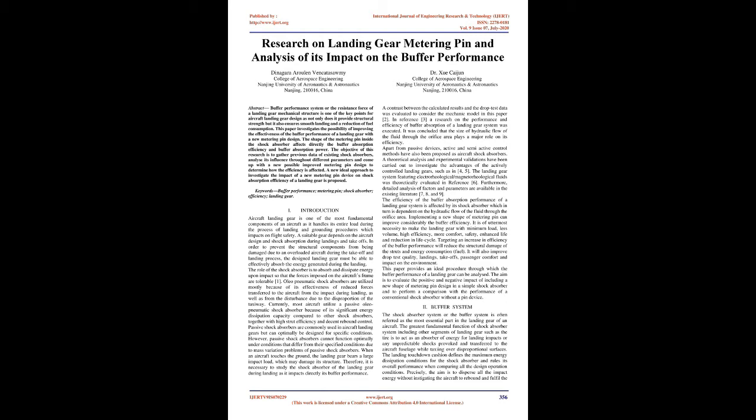The shape of the metering pin inside the shock absorber directly affects the buffer absorption efficiency and buffer absorption power. The objective of this research is to gather previous data of existing shock absorbers, analyze its influence throughout different parameters, and come up with a new possible improved metering pin design to determine how the efficiency is affected. A new ideal approach to investigate the impact of a new metering pin device on shock absorption efficiency of a landing gear is proposed.